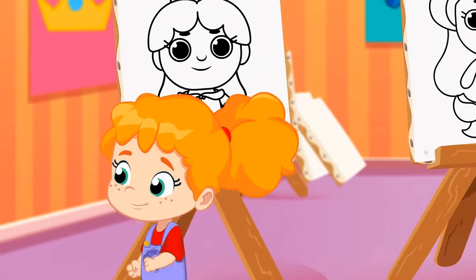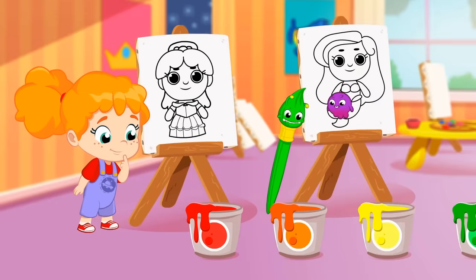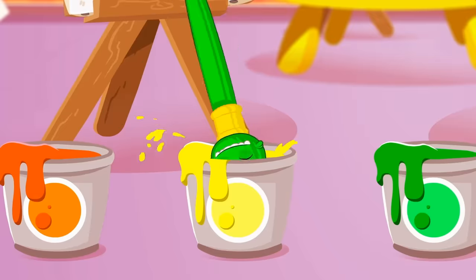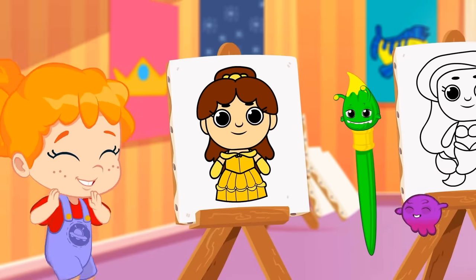Belle's dress! What color is it? Red? Orange? That's right! Belle's dress is yellow!